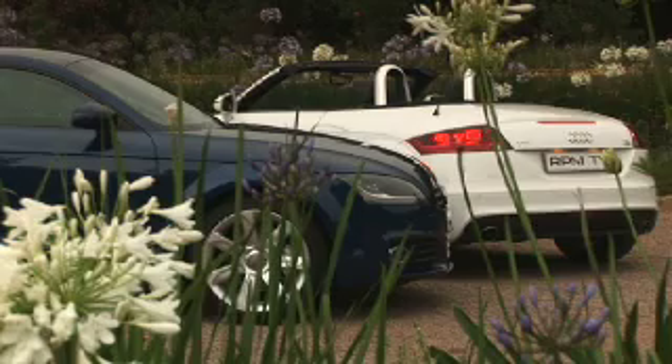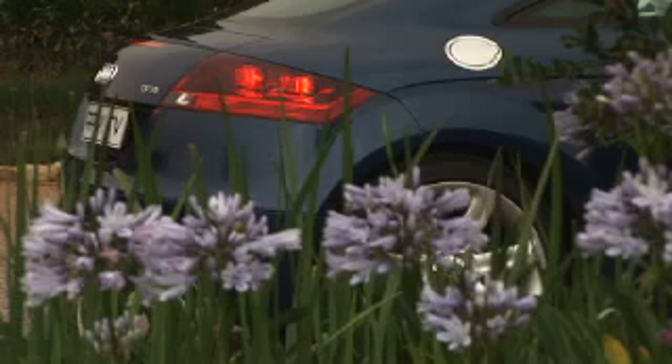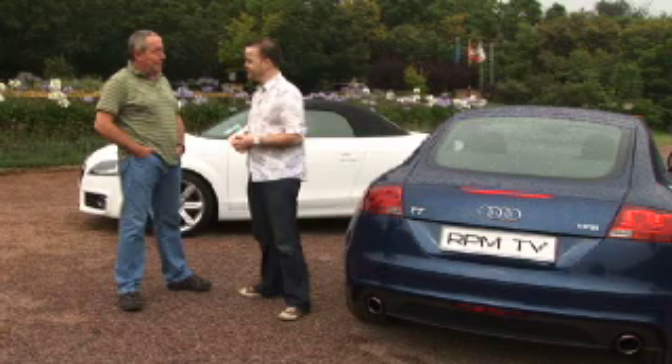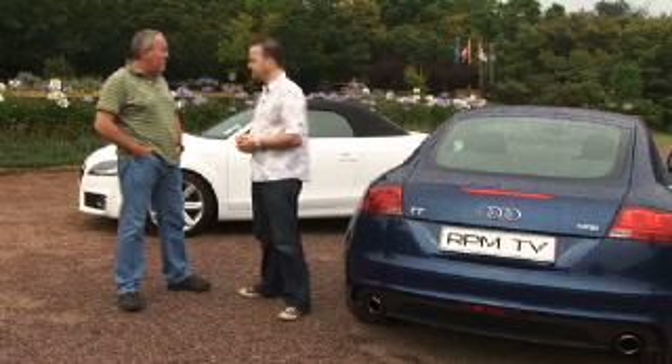I think so. It doesn't take away from what the TT is all about — it adds just a nice little bit of an edge to it. You can always do more, but the thing is do you want to? I think it's just enough. It's still very much essentially a TT and it's a car you immediately recognize.